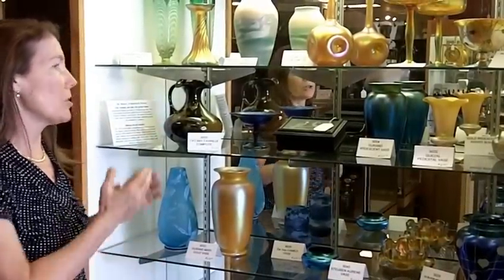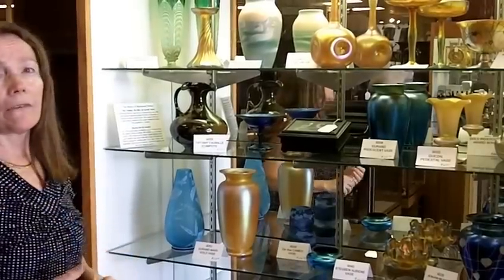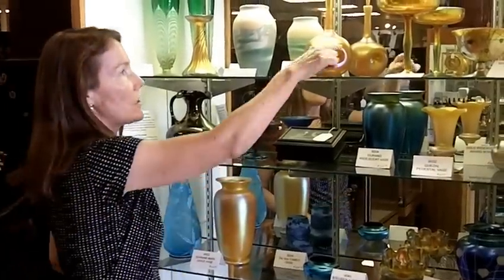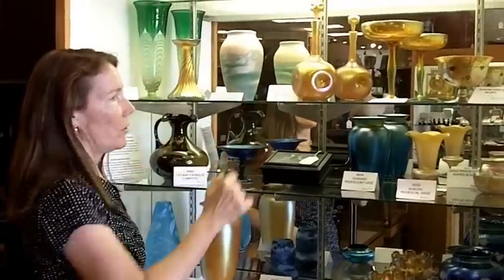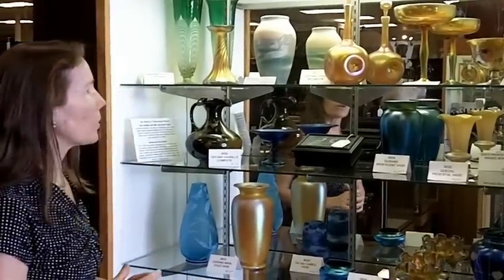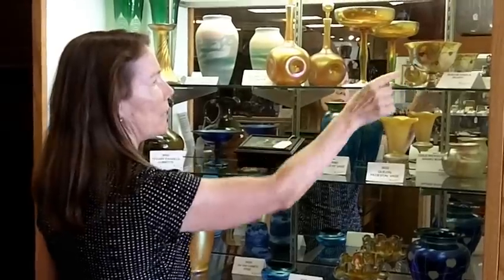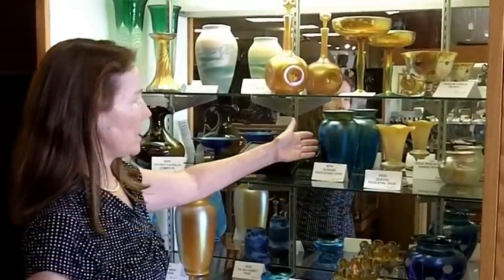Then we also have Steuben, which is this large compote here. That's the aurene finish they have, which was super similar to Tiffany's. As a matter of fact, he even wanted to sue them because they took the same finish that he had and called it their own name, but that never did go to court. We have Durand that has the same sort of finish.